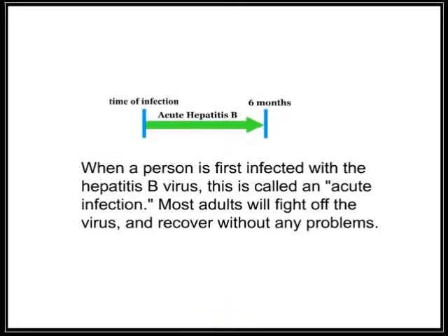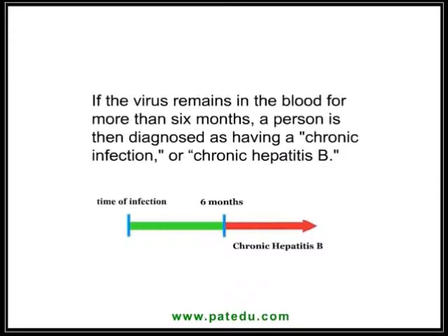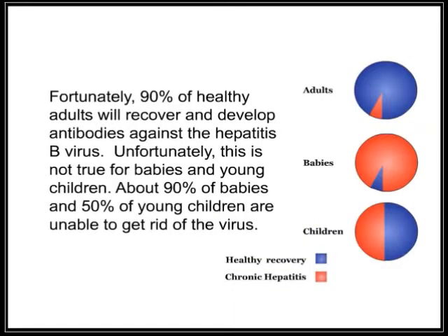When a person is first infected with the hepatitis B virus, this is called an acute infection. Most adults will fight off the virus and recover without any problems. If the virus remains in the blood for more than six months, a person is then diagnosed as having a chronic infection, or chronic hepatitis B. Fortunately, 90% of healthy adults will recover and develop antibodies against the hepatitis B virus.